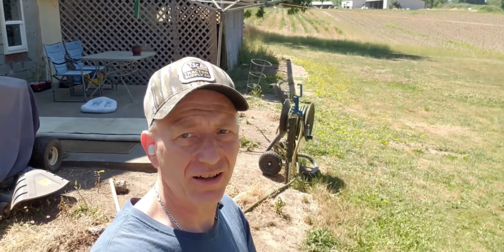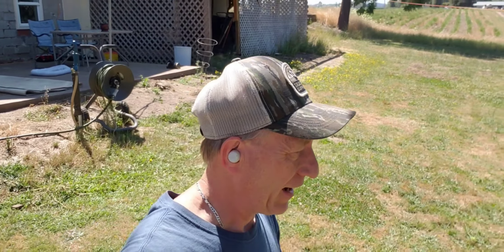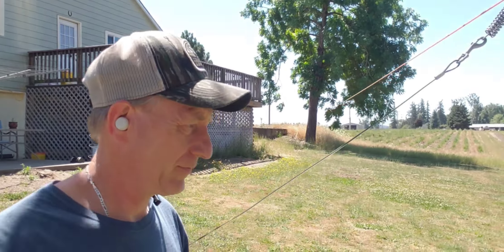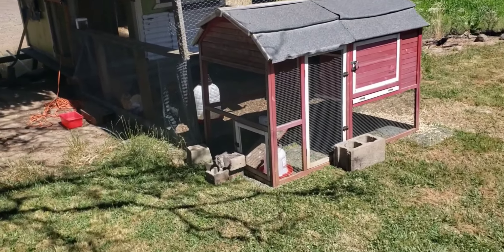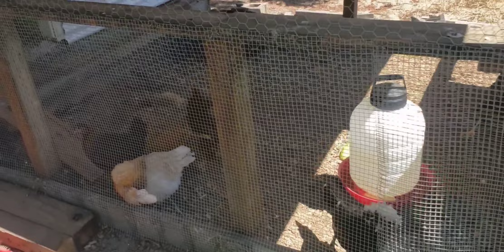Hey everybody, I'm gonna introduce you to the new member of the family we just got the other day. My wife was on a chicken page and saw this rooster, so we picked it up. Let's go over here and I'll show you. Hey girls.